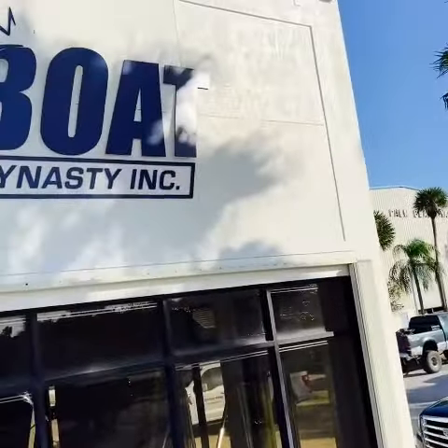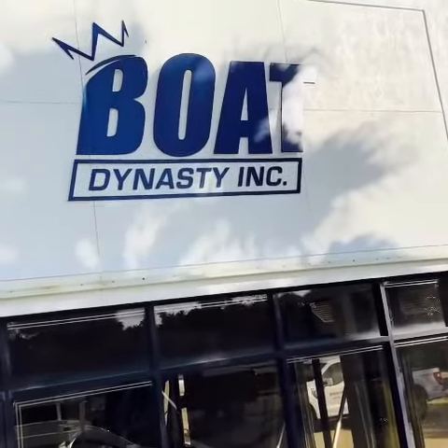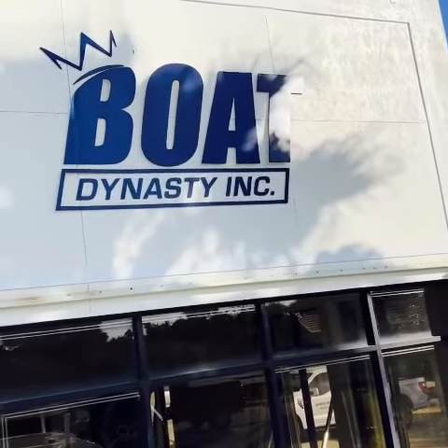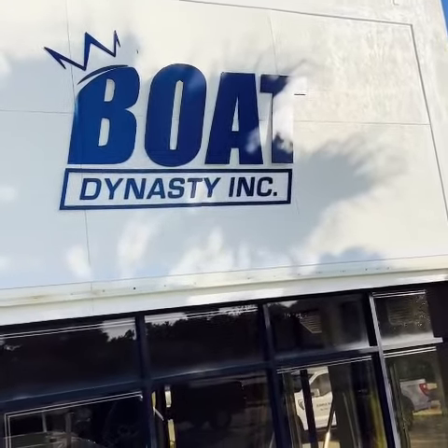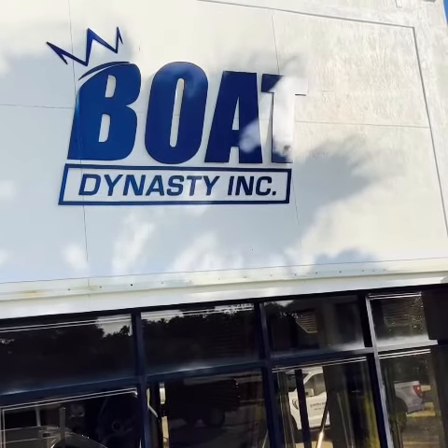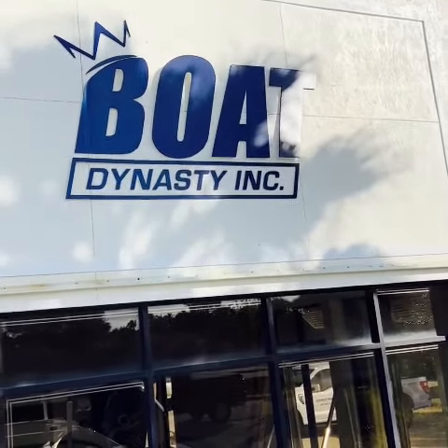Well, from sunny South Florida, I've enjoyed showing you this boat. Make sure you take a look at our website — all our listings at boatdynasty.com. You can see a lot of pictures in the boat history report. God bless. Over and out.